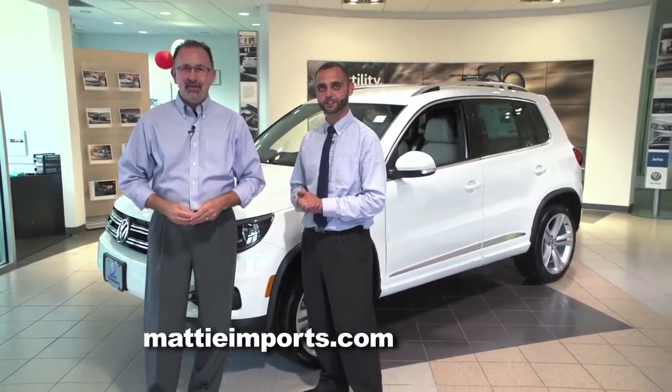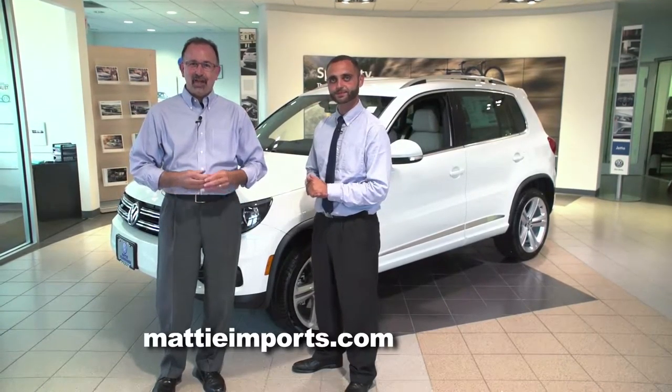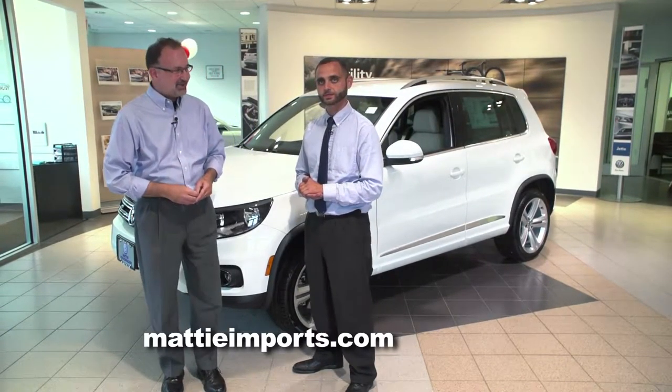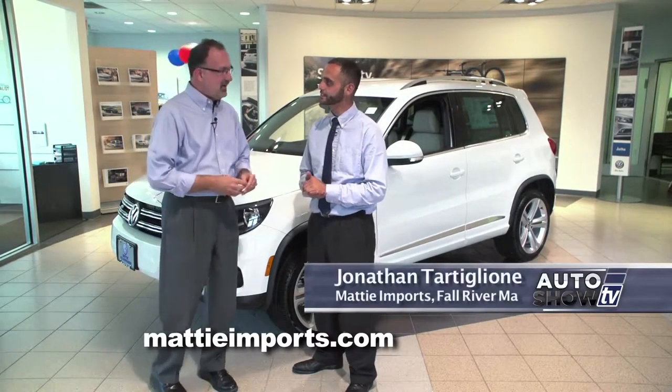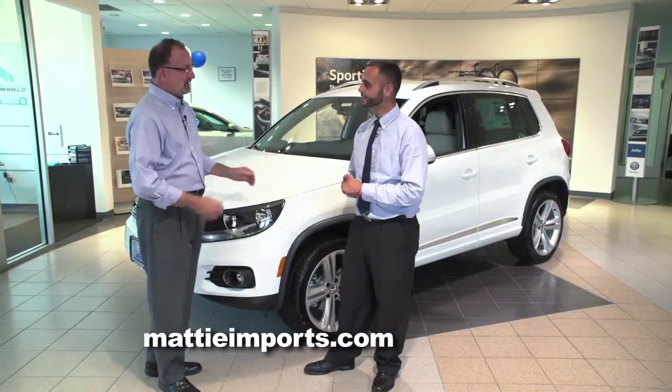We are back on Auto Show TV. We're here at Maddie Imports in Fall River, where they specialize in Audis and Volkswagens. We're going to talk Volkswagen today. Jonathan Tataglione is here to show us the all-new 2016 Volkswagen Tiguan.